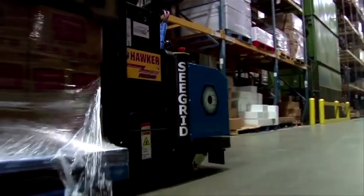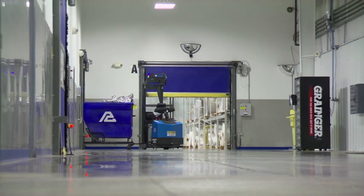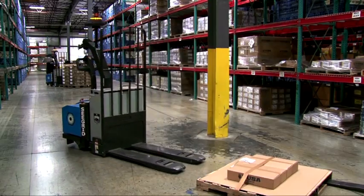But the solution of the future is here: affordable, flexible, vision-guided robotic industrial trucks. And Seagrid is the pioneer and leader of this technology.